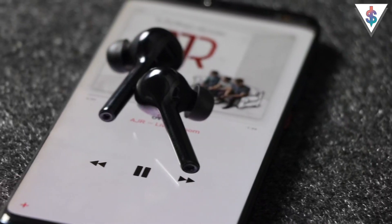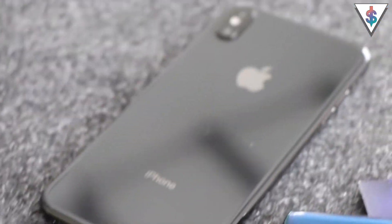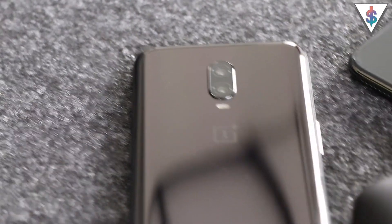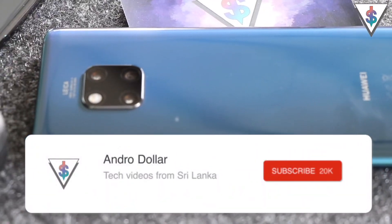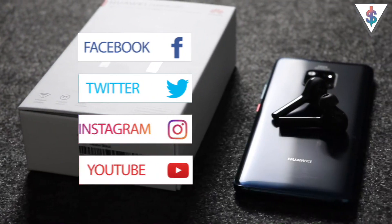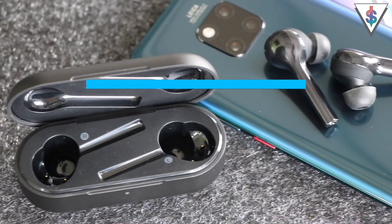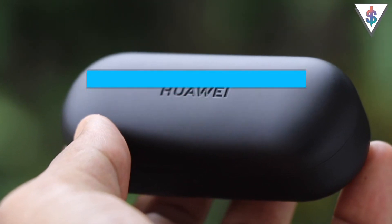If you had the option of picking between the Apple AirPods, the Samsung Galaxy Buds, or the Huawei Freebuds, which one would you choose? Drop a comment down below and let me know. Definitely go ahead and check out my other videos on the AirPods as well as the Galaxy Buds available on my channel. If you are new to my channel and found this video useful, definitely go ahead and smash that subscribe button. Follow me on social media — I am at androdollar — all the links are given down below in the description, and stay tuned to androdollar.com for all the latest from the tech world.